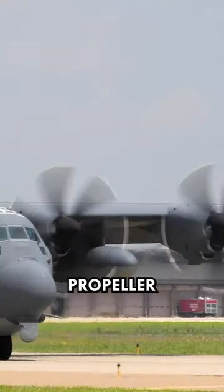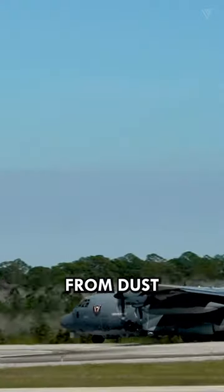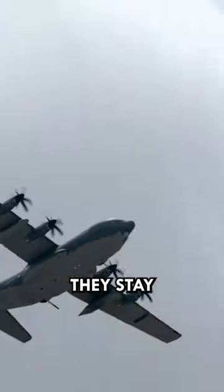The AC-130's tough propeller engines handle anything from dust storms to high mountains. They stay reliable even in war zones, making them perfect for long missions.